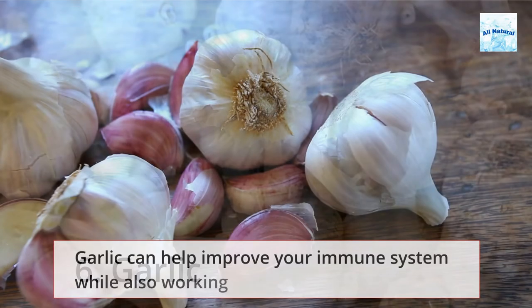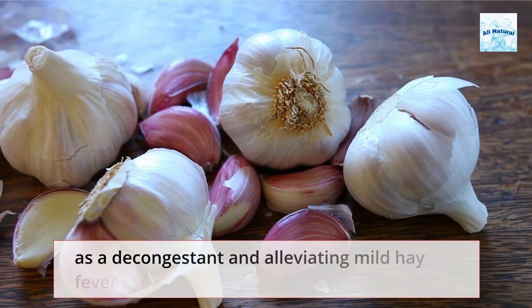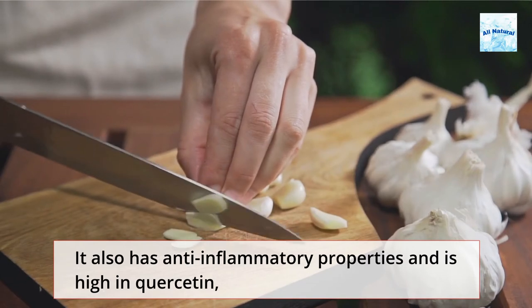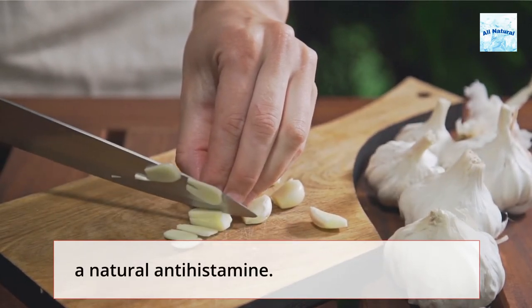Garlic can help improve your immune system while also working as a decongestant and alleviating mild hay fever symptoms. It also has anti-inflammatory properties and is high in quercetin, a natural antihistamine.